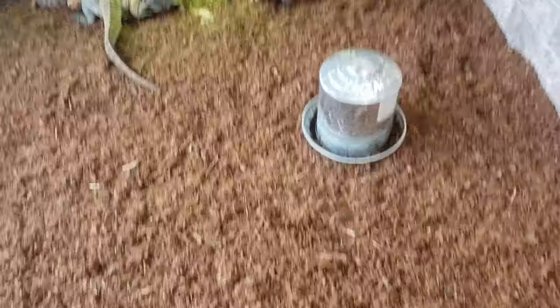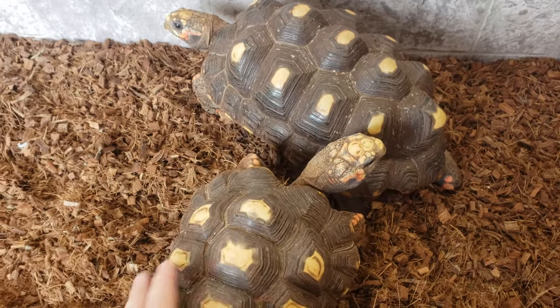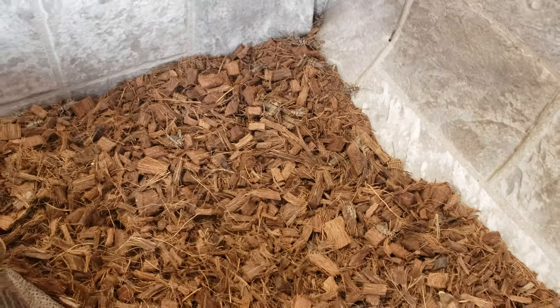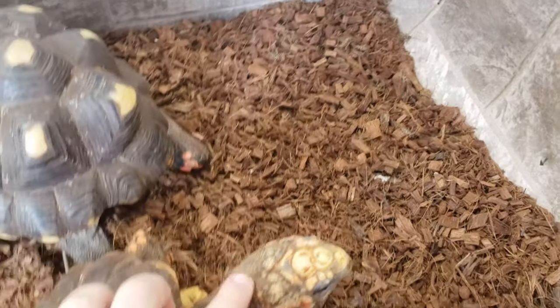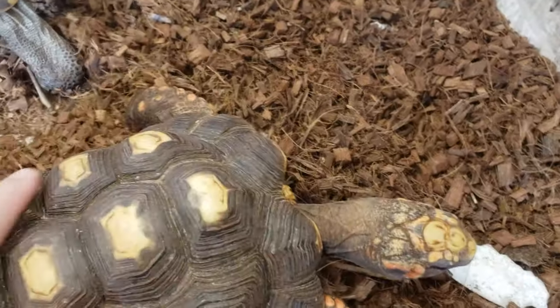Back over here, the cool thing is if you ask, you can get permission and you can actually come right in to the enclosures and check out these guys. In here you've got a varying amount of crickets that free-roam and can get eaten, but you can come right up and pet these guys - look at this, how awesome is this!